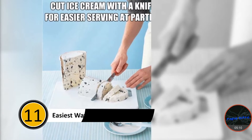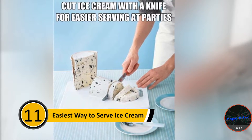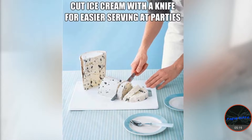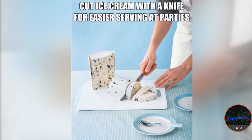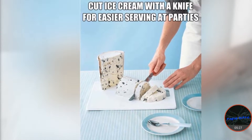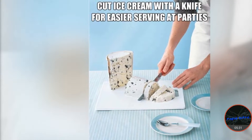Number eleven: easiest way to serve ice cream. Birthday parties are always a lot of fun, but if you're the host, they can be a lot of work. If you're serving ice cream with the birthday cake, cutting it is much faster than scooping. Simply open the ice cream container and lay it out on a cutting board. Using a knife, cut slices of ice cream. It's much quicker and neater.